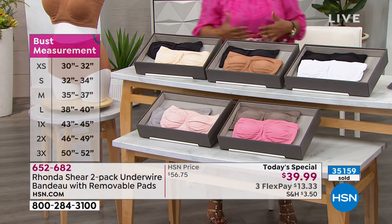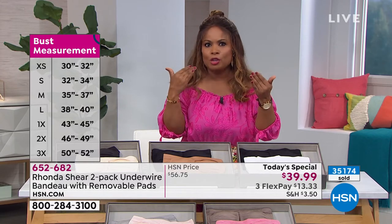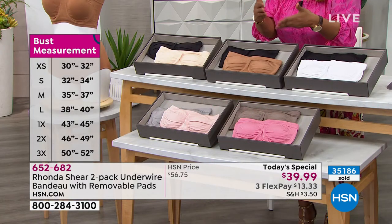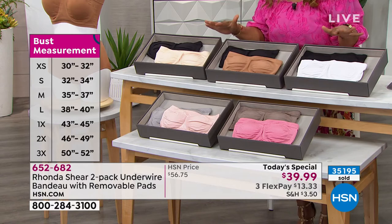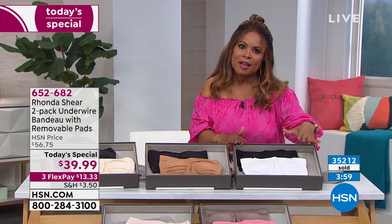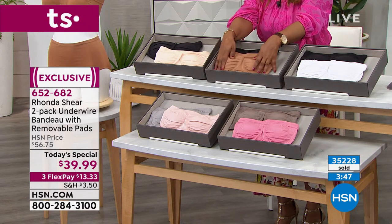A strapless bra is something that no matter who or where you are, it's very challenging to buy — hard to get the perfect fit where you're not thinking about it all evening or tugging at it throughout the day. This one stays put. The color palette is beautiful — in stores you typically get a nude, gray, and maybe black. Here you get pretty colors that make us feel feminine.